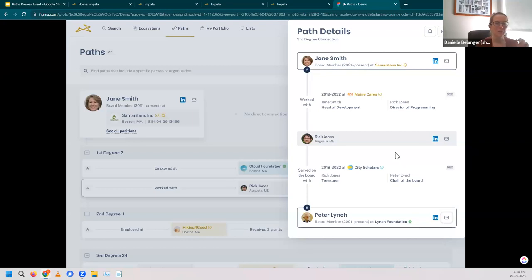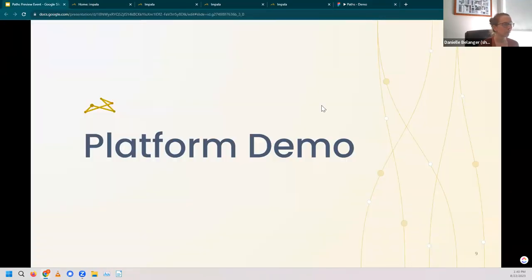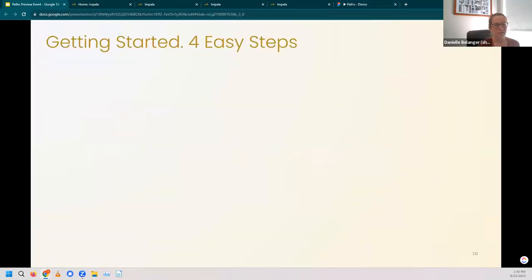Now I'm going to switch us back to some slides to close us out and then open it up for questions. I just want to take a second because I know we just covered a lot. I showed you profiles, I showed you Ecosystems and Paths, and how all that can be incorporated into your fundraising efforts at every step of the way. Now we're going to shift gears to share how you can actually get going on Impala and on Paths when it becomes available. What I was showing you was just a sneak preview of what's to come.